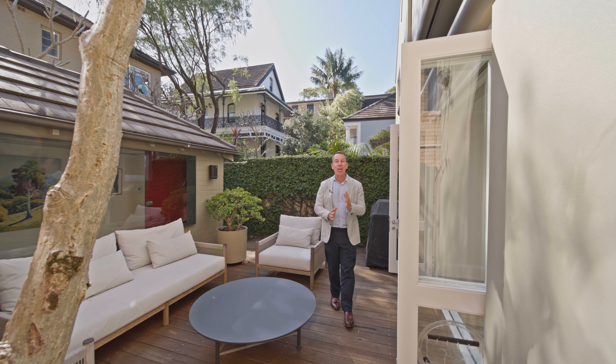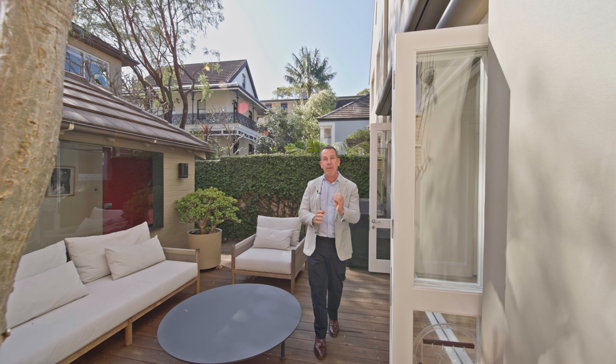Hi, I'm Piers van Hamburg from Dye Jones and I'm super excited to bring you 44B Ben Boyd Road here in Neutral Bay. This is a stunning home and there is nothing to do. Come with me for a tour.